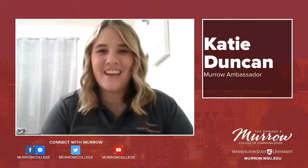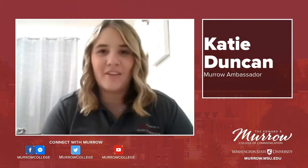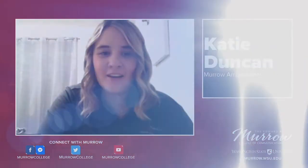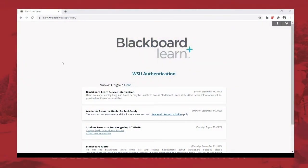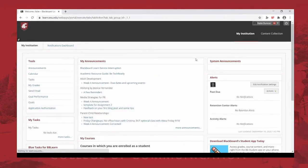Hi everyone, my name is Katie Duncan and I'm a senior. I'm going to take you guys through Blackboard, which is the home base for a great majority of classes here at WSU as well as Murrow. I'm going to share my screen. The web page you're going to go to is learn.wsu.edu — that's where you'll get to Blackboard. Once you get there, click WSU authentication, and in normal circumstances it'll take you to your WSU ID login.